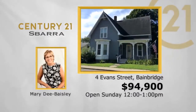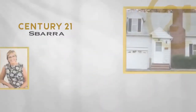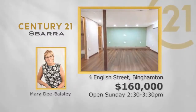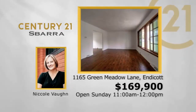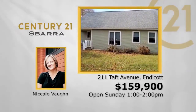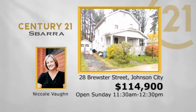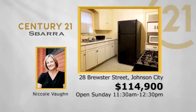Open house listings: Evan Street in Bainbridge — three-bedroom, two-bath, two-story, $94,900 — Sunday noon to one with Mary D. Baisley. 4 English Street in Binghamton — three-bedroom, two-bath, two-car garage, Cape Cod, $160,000 — Sunday 2:30 to 3:30 with Mary D. Baisley. 1165 Green Meadow Lane in Endicott — four-bedroom, two-bath, two-car garage, two-story, $169,900 — Sunday 11 to noon with Nicole Vaughn. 211 Taft Avenue in Endicott — three-bedroom, two-bath, one-car garage, Ranch, $159,900 — Sunday 1 to 2 with Nicole Vaughn. New listing: 28 Brewster Street in Johnson City — three-bedroom, two-bath, one-car garage, two-story, $114,900 — Sunday 11:30 to 12:30 with Nicole Vaughn.